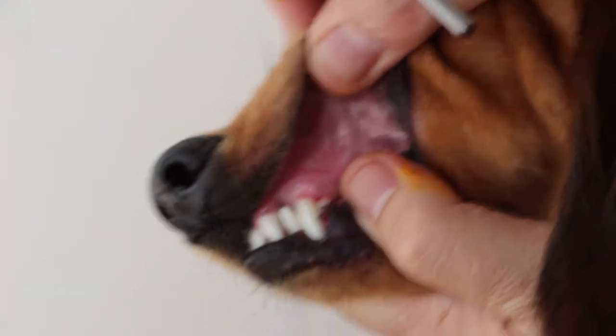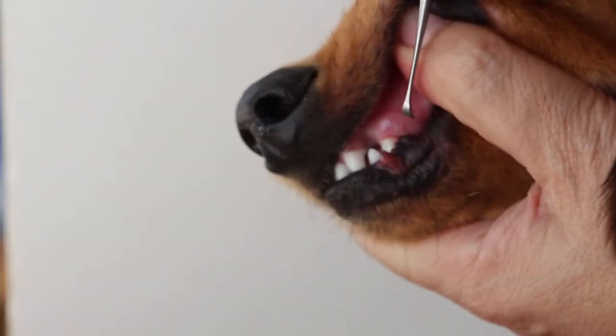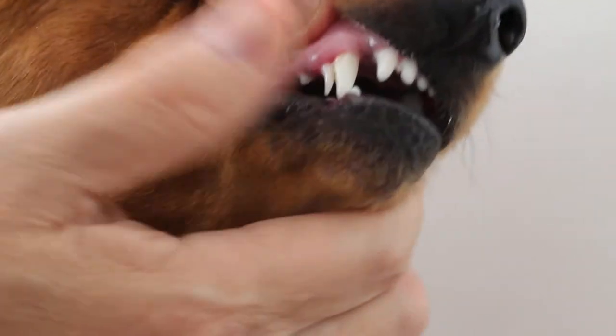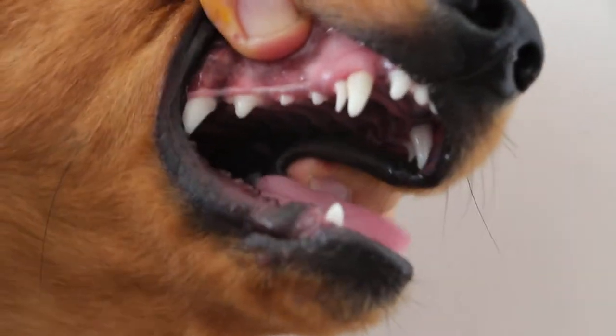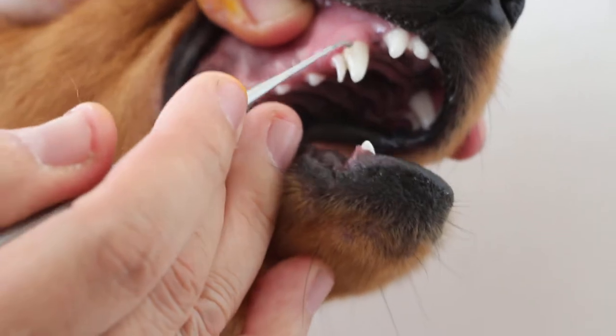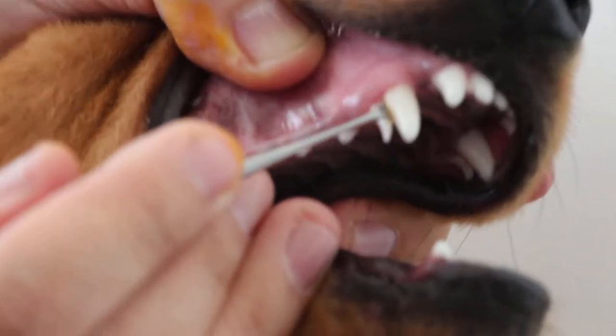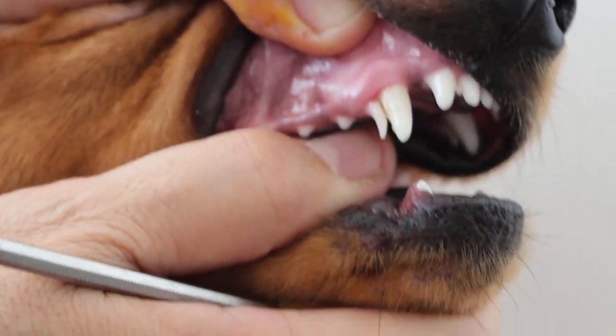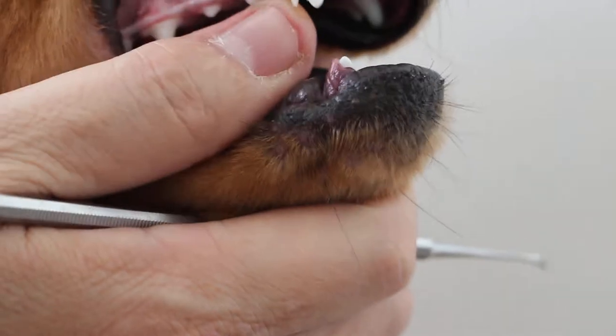Now, if you don't take it out, what happens is the development of the permanent canine tooth is obstructed. And because it's supposed to grow backwards, there is obstruction. You can see on this side what happens if you don't remove the retained puppy canine tooth. Although it does not have periodontal disease, and the gum line has just a bit of inflammation, you can see the plaque forming because the retained puppy canine tooth causes obstruction, and food gets stuck there. So there's some plaque formation.